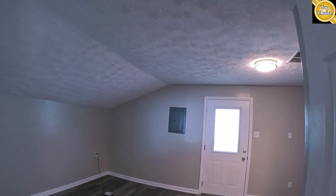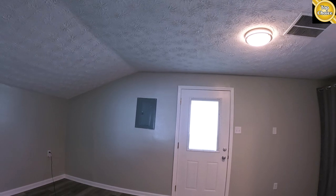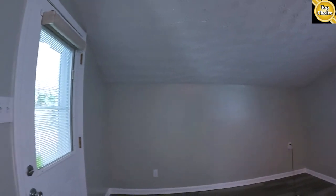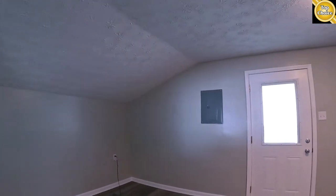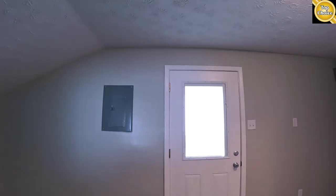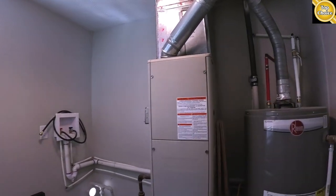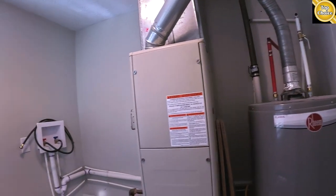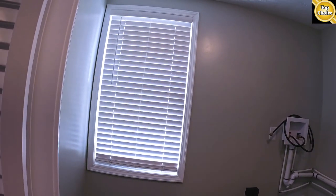We've got a large room here — use it as your master bedroom or make it into a family room. There are doors going out to the back porch as well as to the side entry, plus a closet. Got a laundry room here with a new furnace, new water heater, new washer and dryer hookups, and a little bit of storage or workspace.